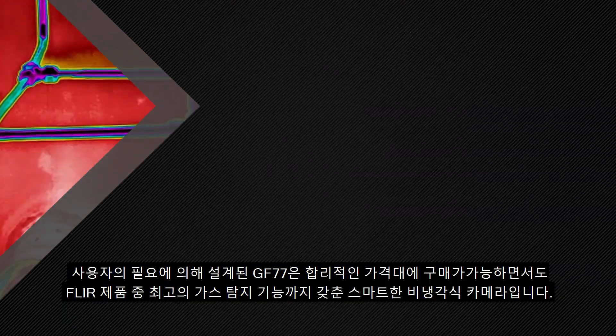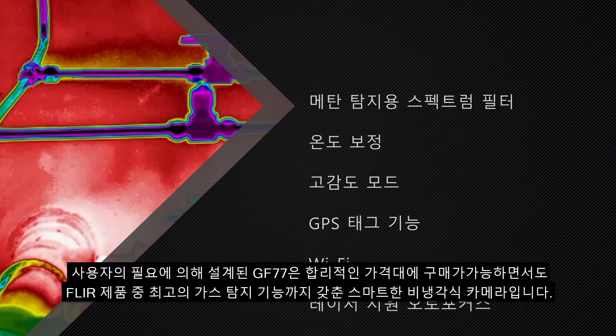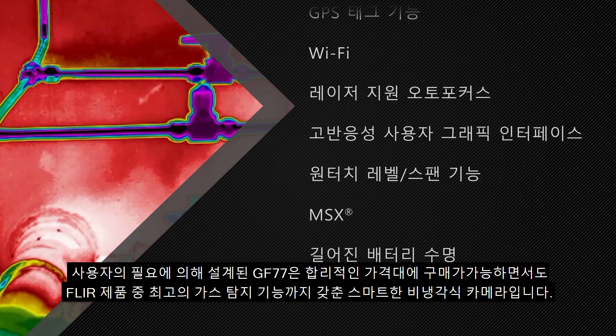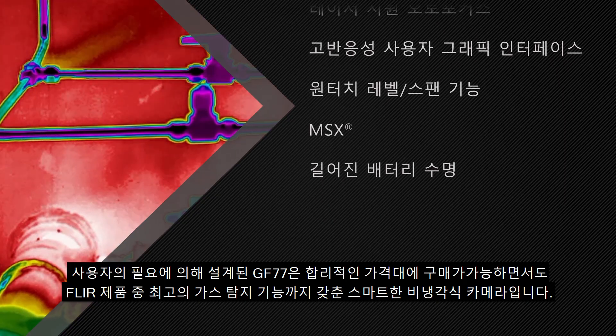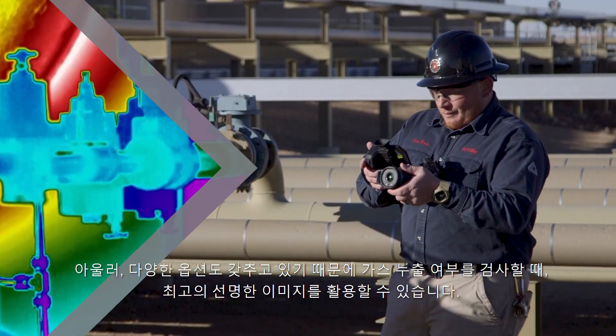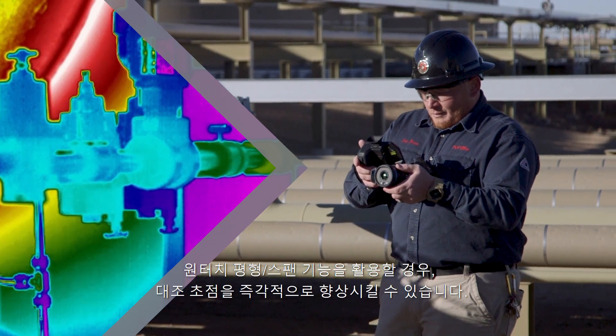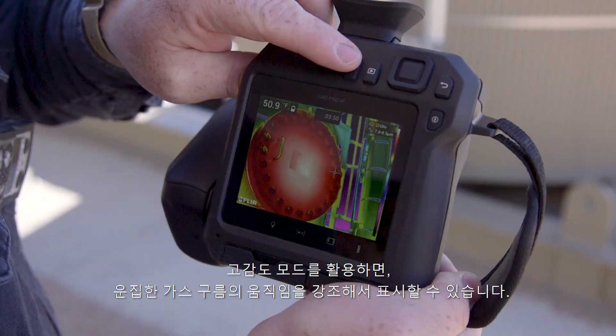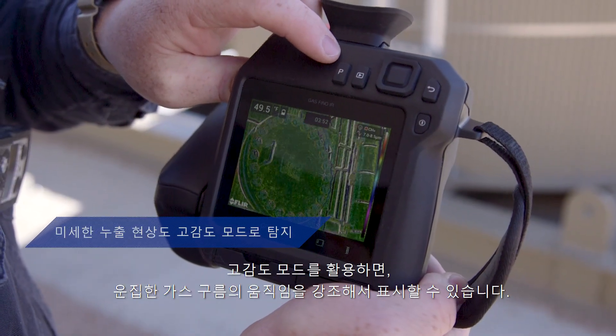Designed with your needs in mind, the GF77 packs the best gas detection features from FLIR into an affordable, nimble, uncooled camera. It's loaded with options that ensure the best image clarity when surveying for gas leaks, from instant contrast improvement with one-touch level and span to enhanced plume movement with high-sensitivity mode.